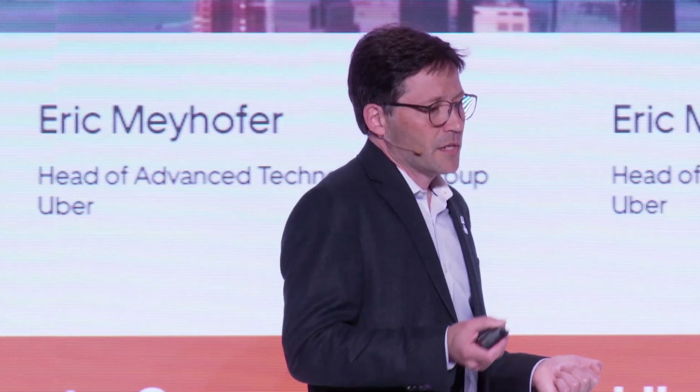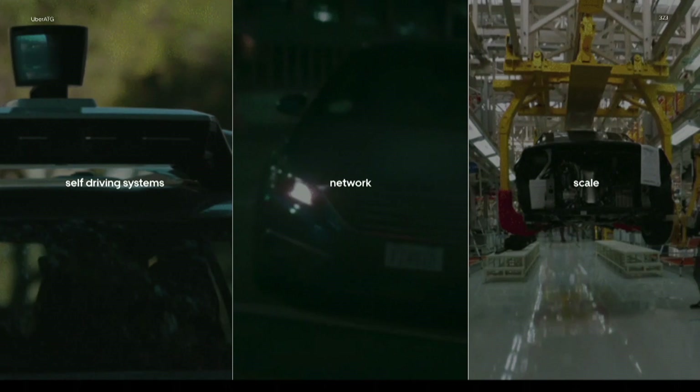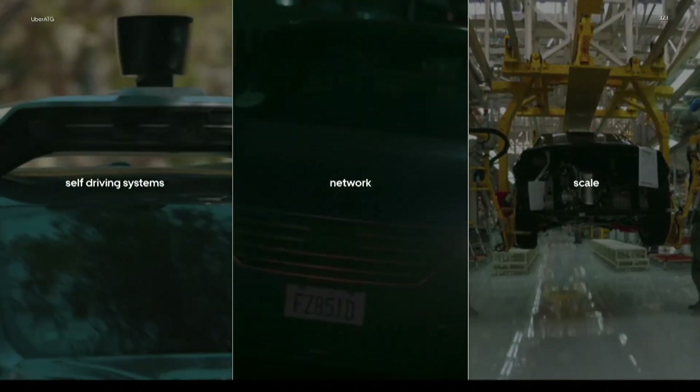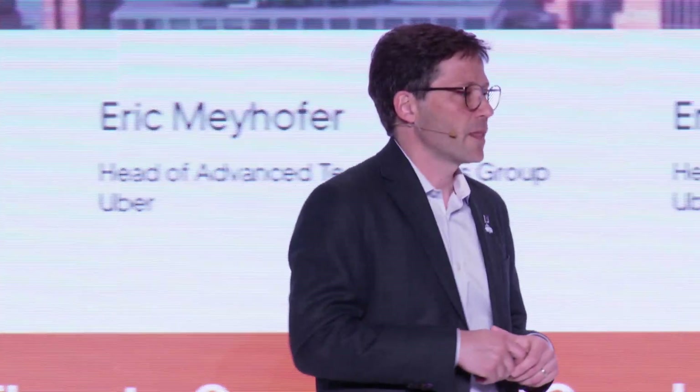In order to build the self-driving ride-sharing product that is better, safer, and cheaper, it takes three main things. First, it's got to have the tech — autonomy tech is an absolute critical ingredient. But if all you have is the tech, you have a demo. Uber is what actually allows you to commercialize this technology — it's how you go to market. Combine that with the tech, and then of course you have to have a path to scale. That path to scale is what we want to show you outside in the main hall today, which is our latest generation of the Volvo platform.